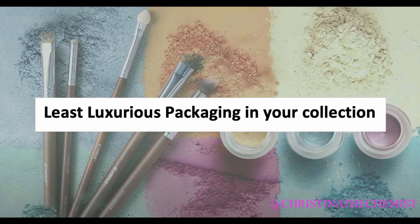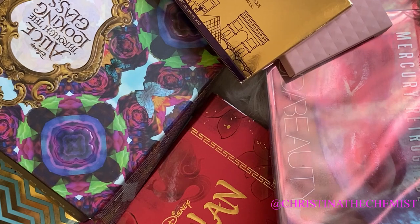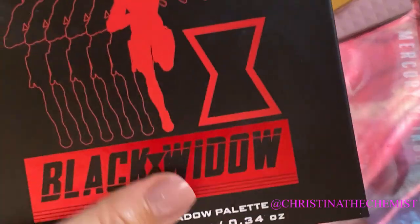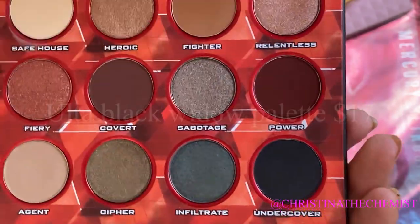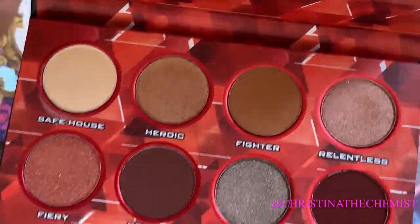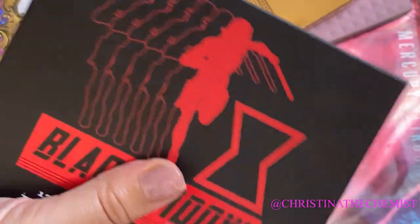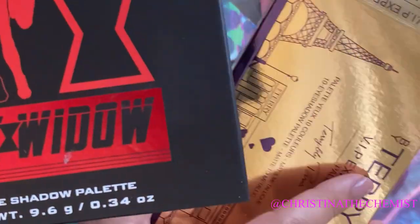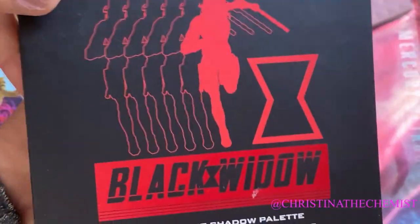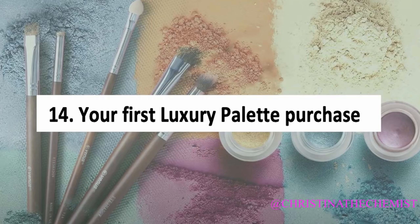For least luxurious packaging — when I think of least luxurious, I think of a cardboard box but still a good palette. I'd go with an Ulta palette: the Black Widow palette released a couple months ago, which was about 15 to 20 dollars with their coupon. The packaging didn't do justice for the movie, but the actual quality of the shadows is pretty good for an Ulta palette.